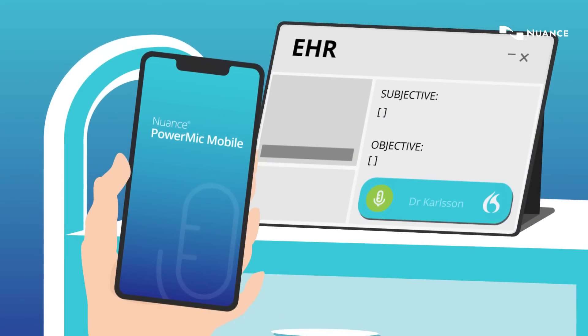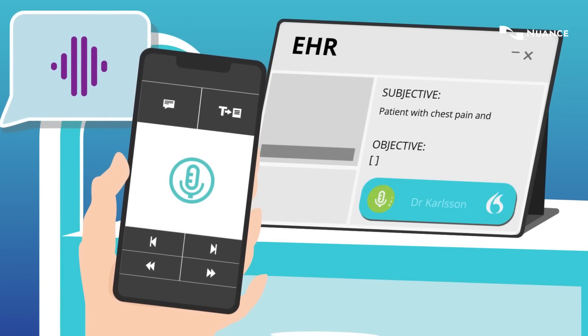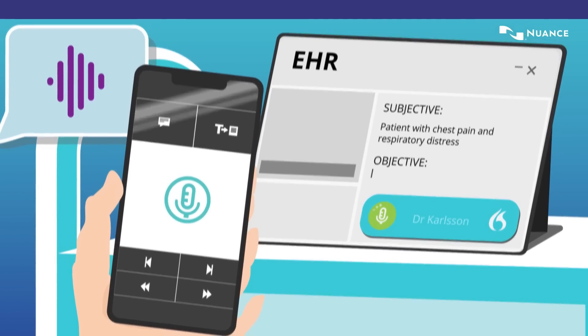Power Mic Mobile offers greater mobility and allows clinicians to control audio capture, to select and apply pre-configured auto texts and navigate efficiently through clinical documents.